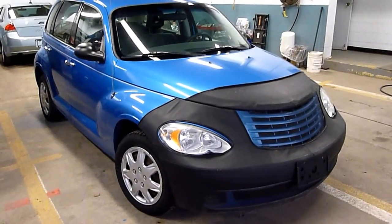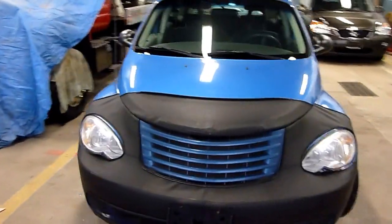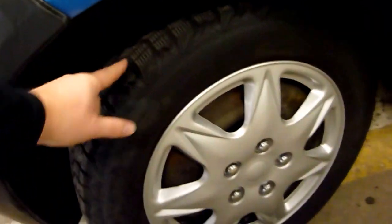Hey there. Today at Panic Auto Sales we have a 2008 Chrysler PT Cruiser — a nice looking little vehicle. It's got a leather bra on the front. Tires are excellent, probably 75 plus percent on them, which is good.